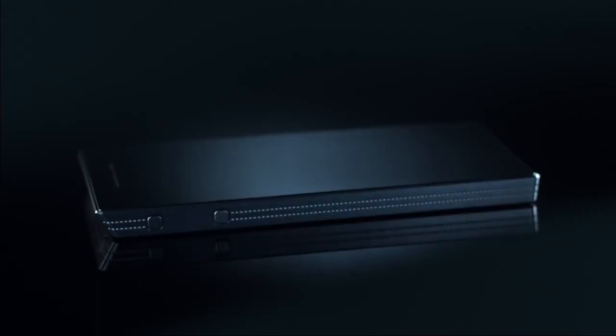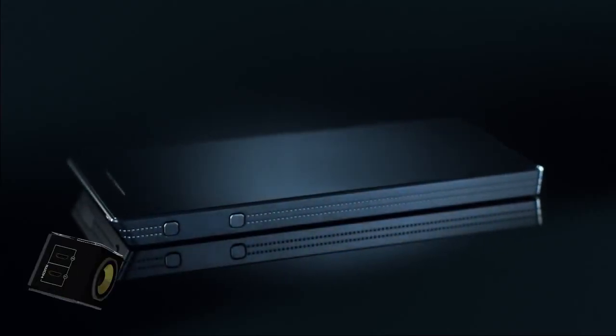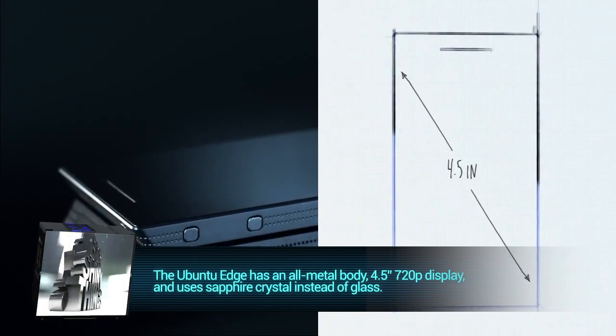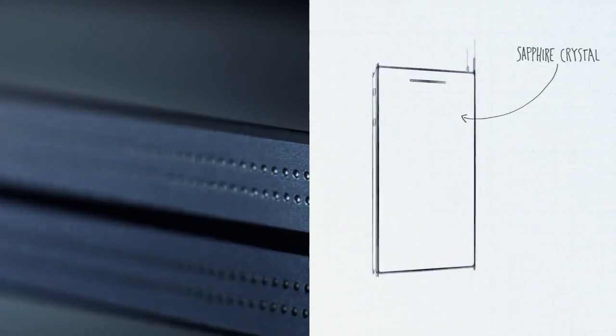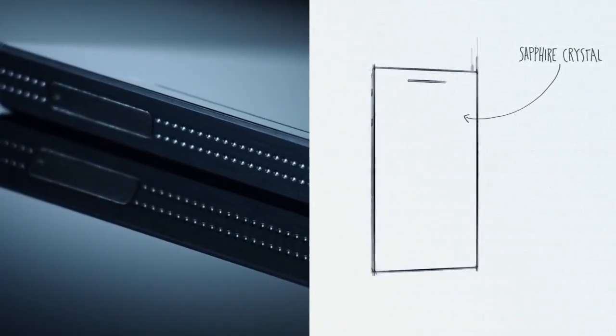But before you scoff at the Edge, let's take a look at what this phone is all about. The all-metal case looks pretty smooth and houses the 4.5-inch screen on the device. Instead of going with regular glass, they put a layer of sapphire crystal on top, which will make it able to resist scratches from anything short of diamond.